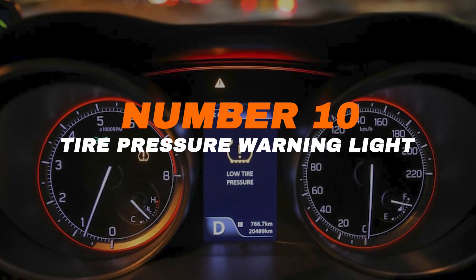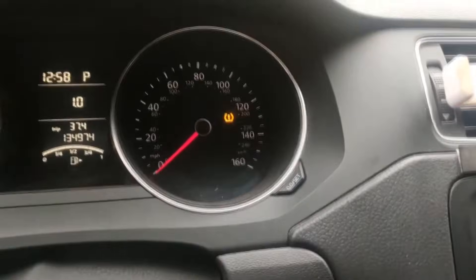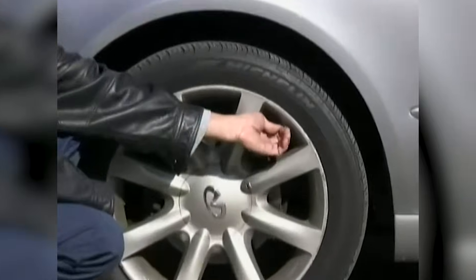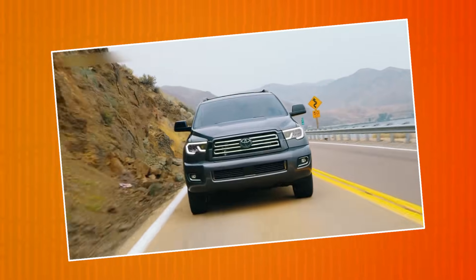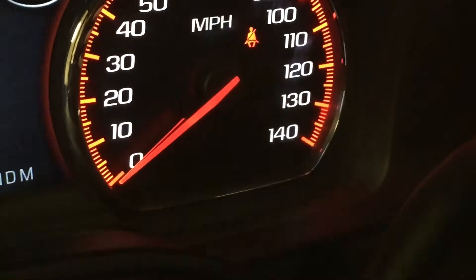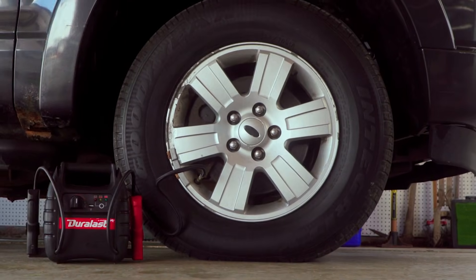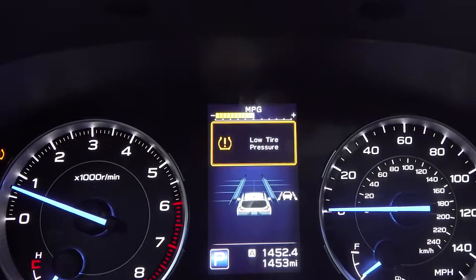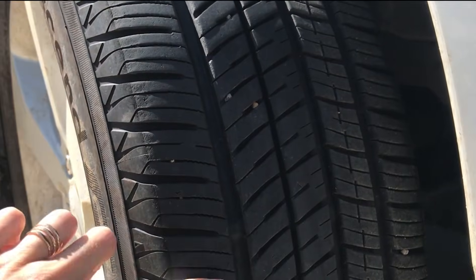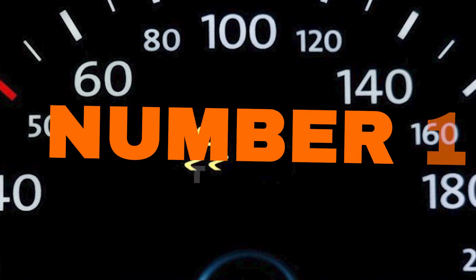Number ten: tire pressure warning light. This light looks like a horseshoe with an exclamation mark, and it means one or more tires are under- or overinflated. Driving like this hurts fuel economy, makes handling unsafe, and can even cause a blowout. Check your dashboard or infotainment screen for exact tire pressures, refill to the recommended level, and if the light doesn't clear, the tire could be leaking or damaged. Get it inspected right away to stay safe.